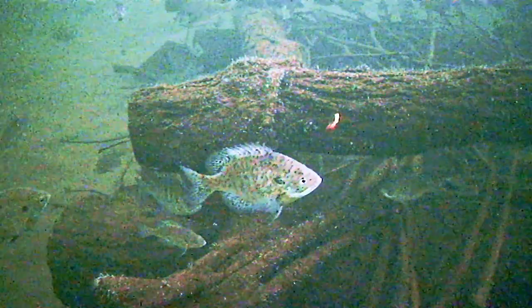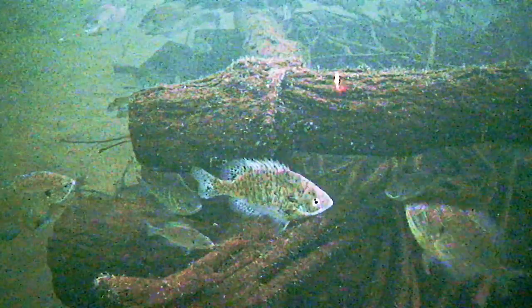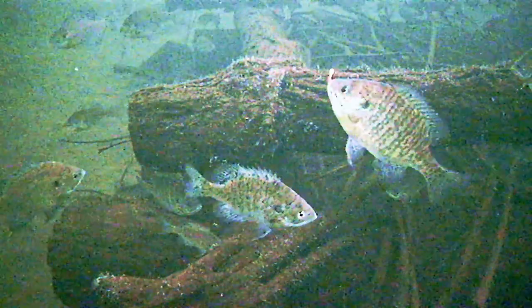Here we go — this guy's going to smack it right now. I might need to adjust that plastic. Typically they won't hit it when the plastic's not in line, but that guy did. Sometimes I'm wrong.